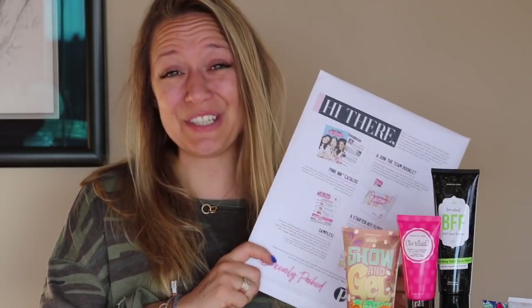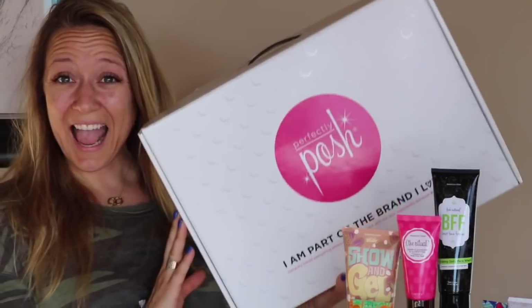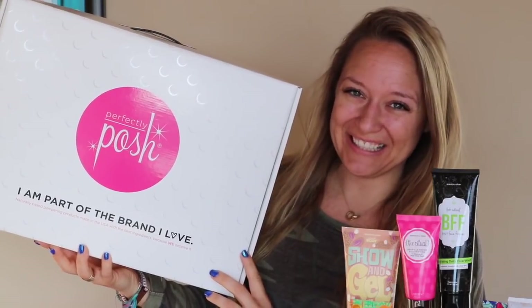My Posh life has had me traveling for the entire month. Let's get into it. First things first, when your starter kit arrives, I have to show you the box. This is the awesome box that your starter kit is going to arrive in.